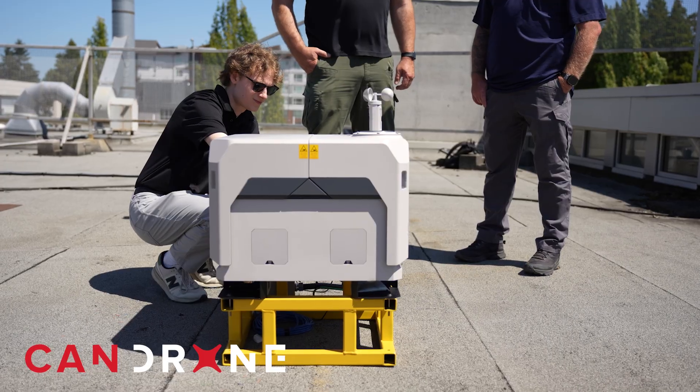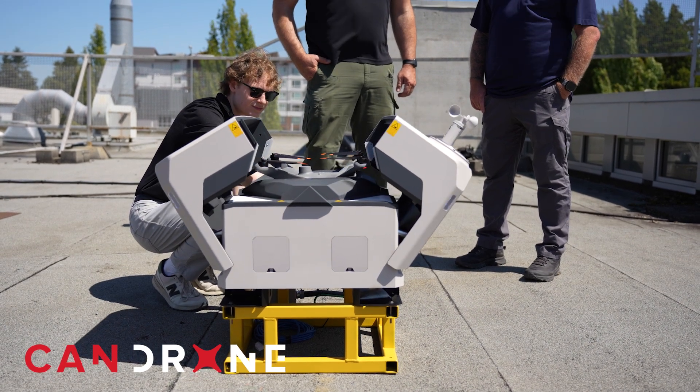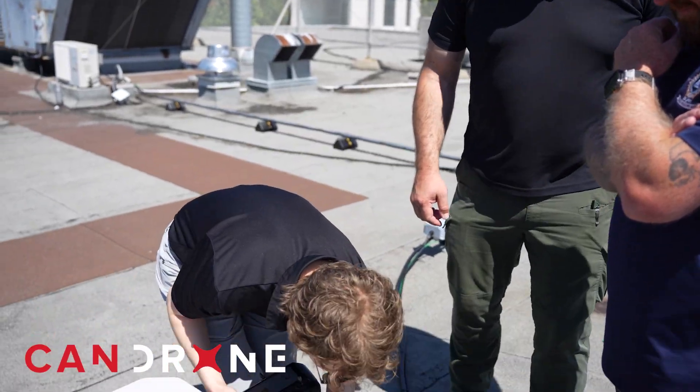The first step was they spoke with our sales team to inquire about it. We came out and did a demo with them — we actually brought out one of our Dock 2s, set it up on their rooftop where they wanted to install it, ran the site survey, and tested it out to confirm it did exactly what they wanted.